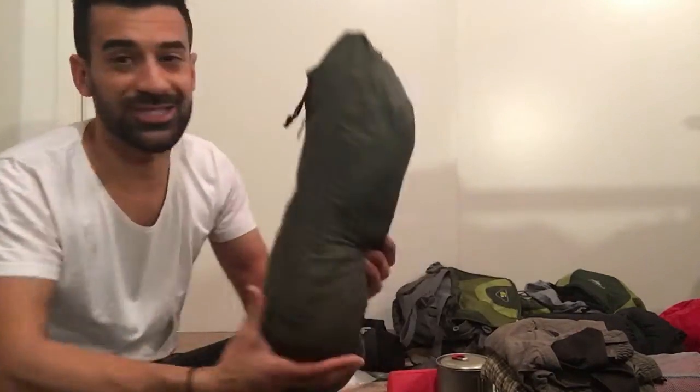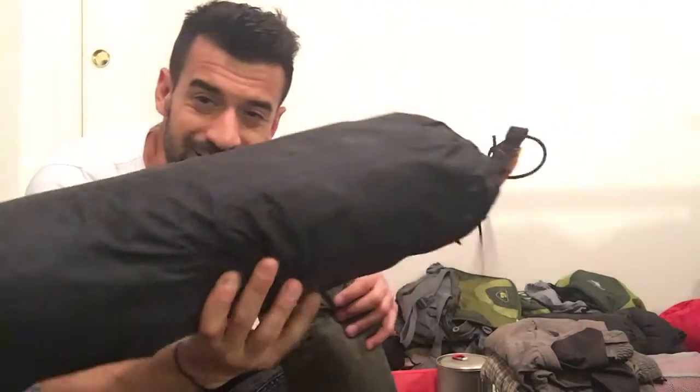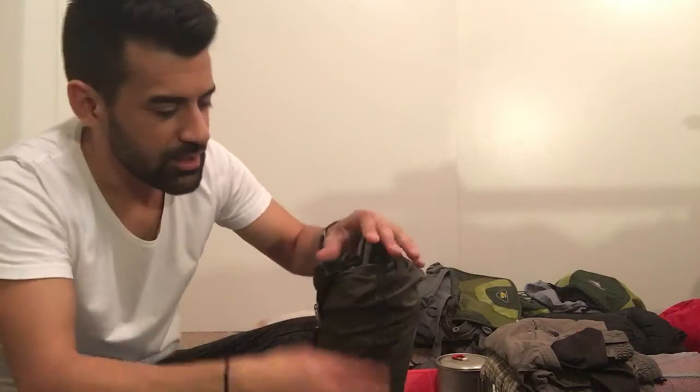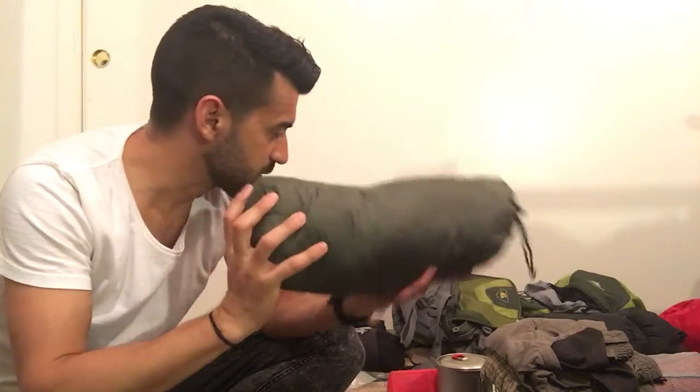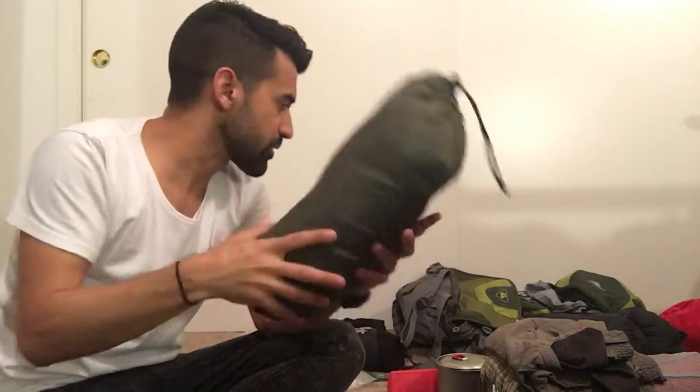Next you need your tent. This is a one-man tent — super small and compact. If you're going with another person and want to share gear, you can get a two-man tent, which is obviously bigger. Just don't forget your poles and stakes that come with the tent. You can get a two-man tent and share the carrying load with whoever you're going with.